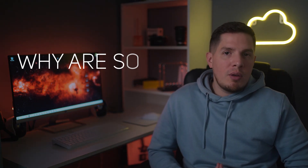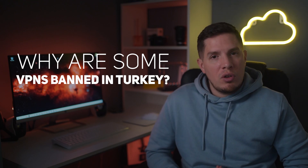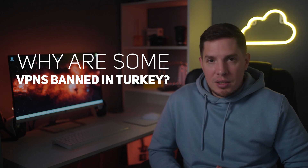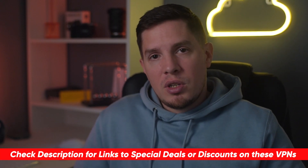Why are some VPNs banned in Turkey? The Turkish government wants to control which online content its citizens can access, so specific sites and services like social media platforms and news sites might be censored, especially during political unrest. That's why the government has banned some VPNs.